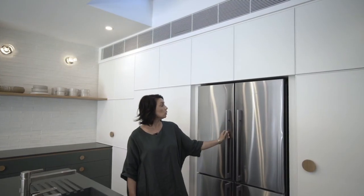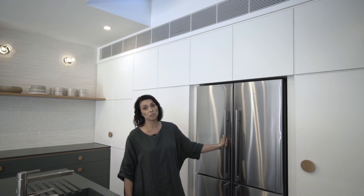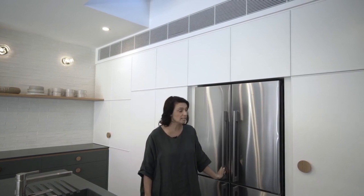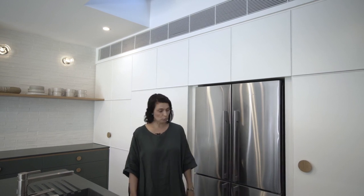We've got the brand new four-door French door fridge from Fisher & Paykel, which we absolutely love. It's a really clever fridge — the French doors are their biggest seller, and we like that it's now available in a four-door configuration.